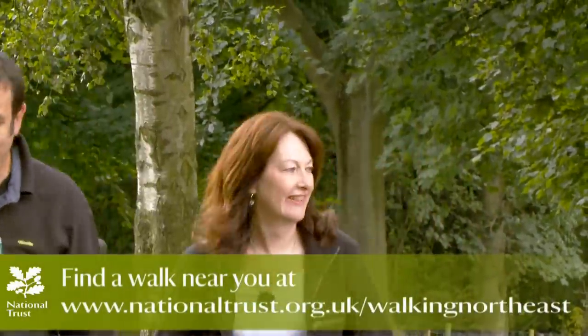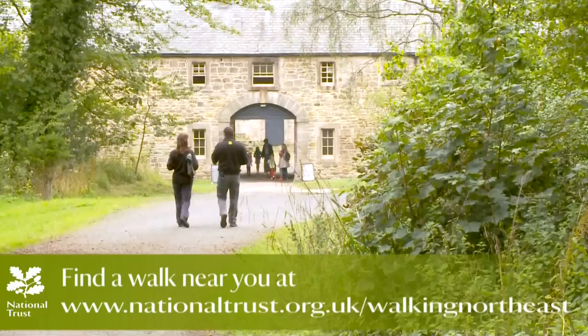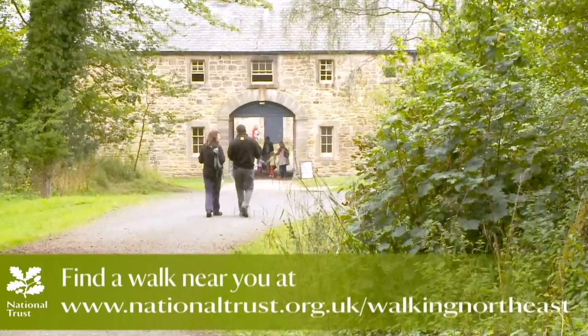There's lots of information about Gibside along with downloadable maps and walking routes at our website. There's also much more information on our walking festival, The Great British Walk.